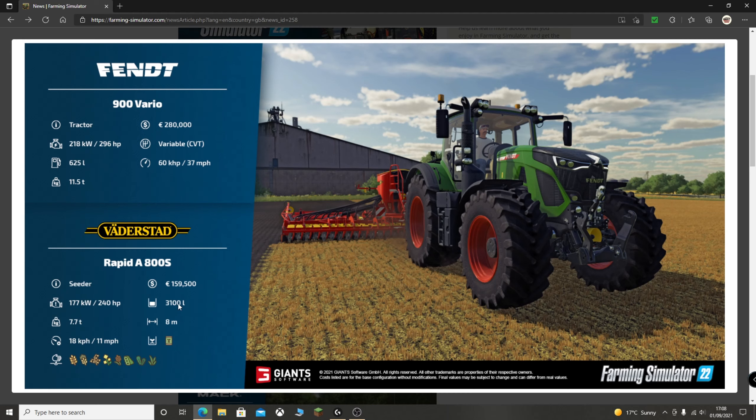The Rapid A has a 3,100 litre capacity. It takes seed only — no fertiliser as well. You can see some of the crop symbols: wheat, barley, oat, canola, the new crop sorghum, soybeans, oilseed radish, and grass. I think slightly changed symbols, very similar to the previous ones.